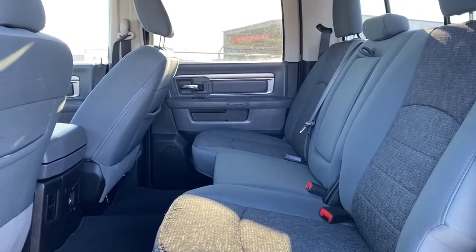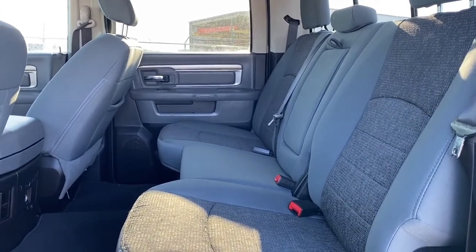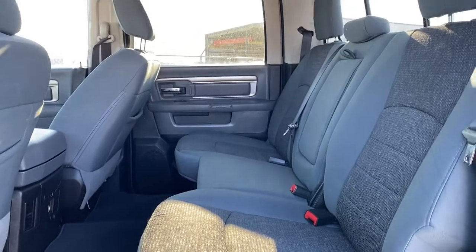There is lots of space in between the first and second row of seating, and those cloth seats do continue throughout the back. There are also in-floor storage bins for additional storage.